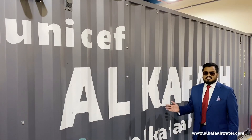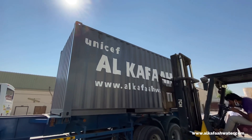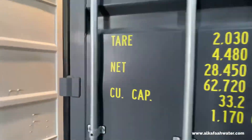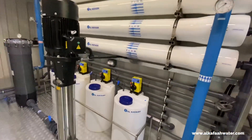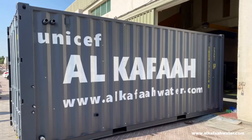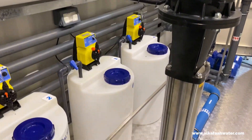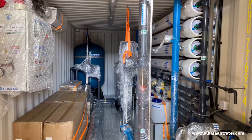Alkafaz's containerized units are built in the shortest lead time for prestigious clients. The complete RO system is installed inside a 20-foot plug-and-play container, making it easily deployable to remote locations. The unit is fully weatherproof and can be shipped without any hassle. Units assembled undergo thorough factory testing and quality assurance before being shipped to their destination.